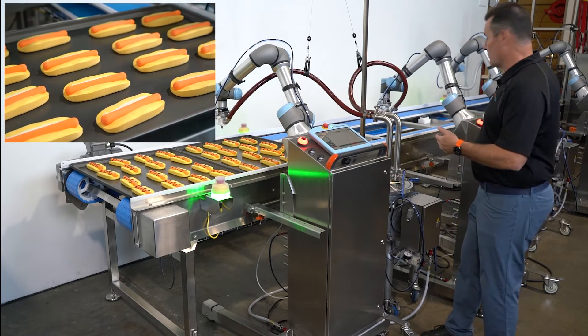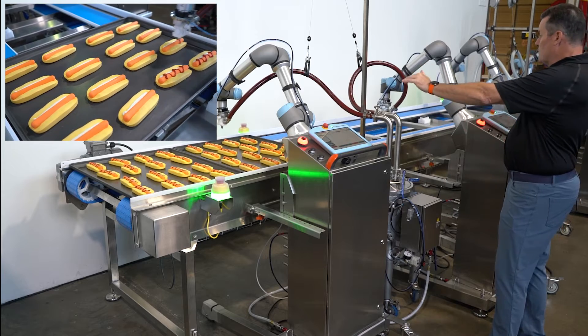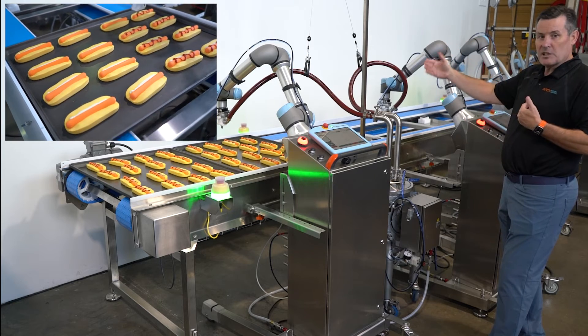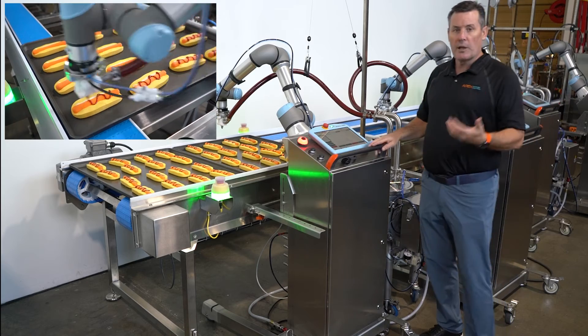The second thing I want to talk about is rate and reach. In this particular application we've got four Plexibots here — two up and two back — so we can hit the far side of the conveyor and the short side of the conveyor without losing any speed, and it doesn't take as much space as having robots on each side of the conveyor.